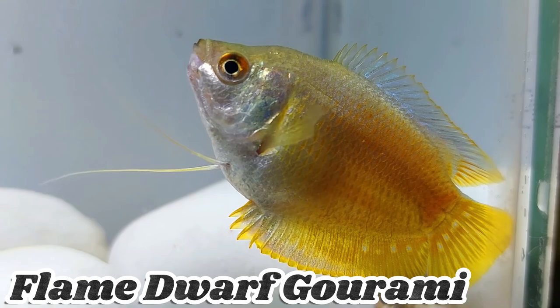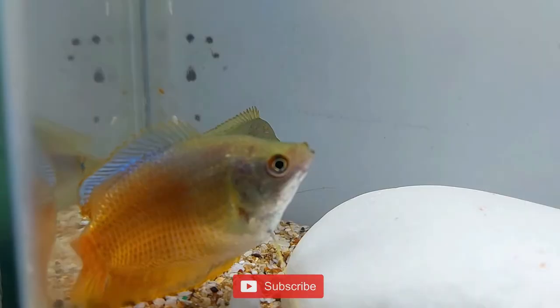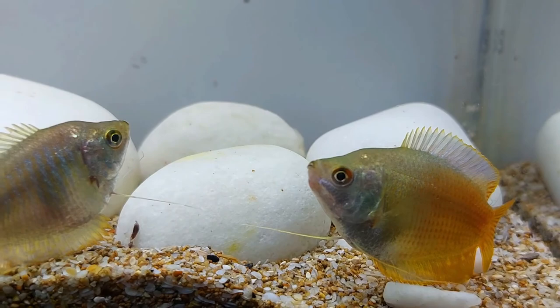Flame Dwarf Gourami is a vibrant and popular species of Gourami. It showcases fiery red-orange coloration, which gives it a striking appearance. This small-sized fish is well-suited for community aquariums and adds a captivating splash of color to the tank. It is a peaceful species that can coexist with other compatible fish.